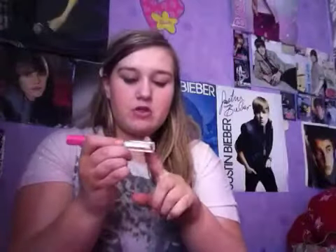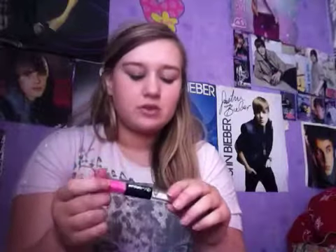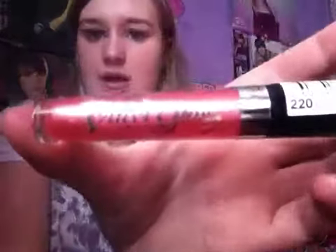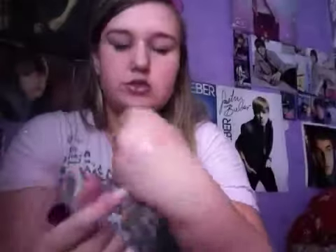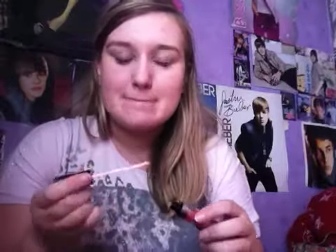But if you just wanted to use it by itself, just the gloss, then it is a bit sticky. The next thing I bought was one of the Rimmel lip glosses and this is in 220 Bite Me. It's just this peachy colour and I actually have it on right now. It just puts a bit of shimmer on your lips, doesn't really give you any colour. I'd probably just use it over a sheer lipstick.